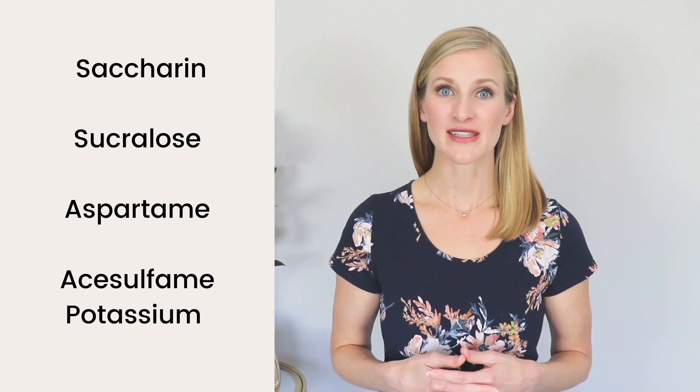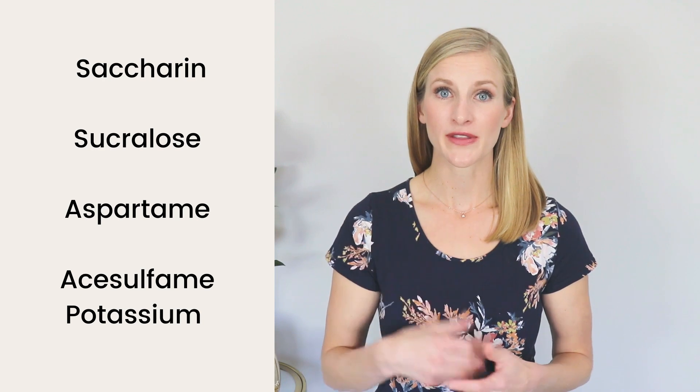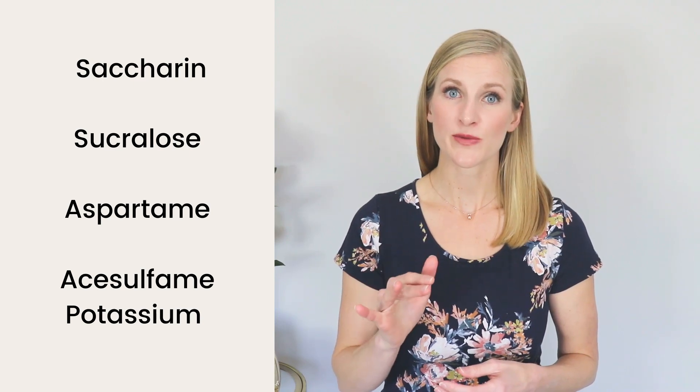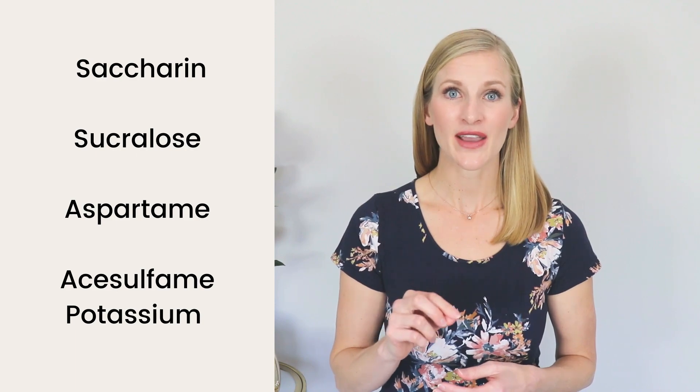The other sugar-free ingredients to look out for are the artificial sweeteners saccharin (also called Sweet and Low), sucralose (aka Splenda), aspartame (aka NutraSweet and Equal), and acesulfame potassium (aka Ace-K and Sunett). All of these have been found to raise blood sugar levels by dramatically changing the makeup of your gut bacteria — these are also known as post-oral metabolic effects. Unlike maltodextrin, they may not immediately impact your blood glucose, but over time they will contribute to insulin resistance and poor blood sugar control.